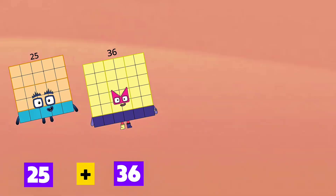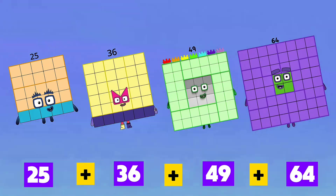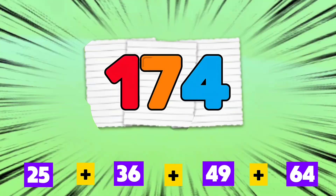25 plus 36 plus 49 plus 64 is equals to 174.